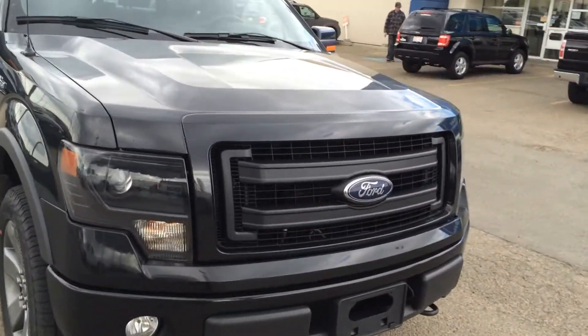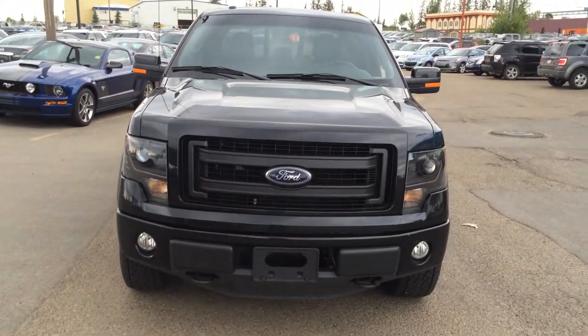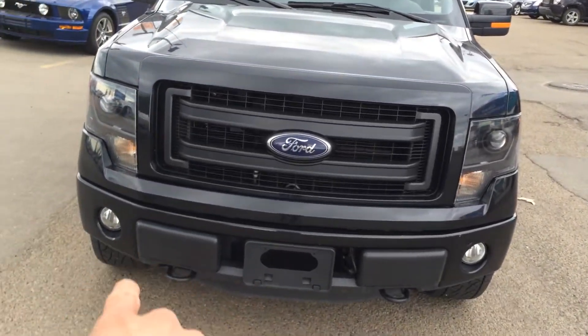Moving to the front of the truck here, you'll notice first and foremost the signature blacked-out FX4 grille. You have standard HID headlights, which come on the luxury version, as well as fog lights.